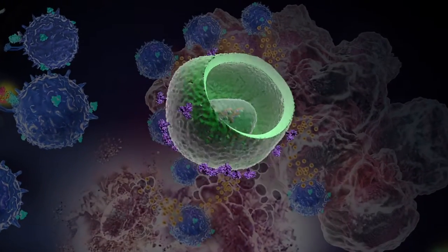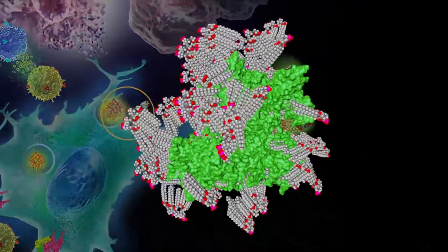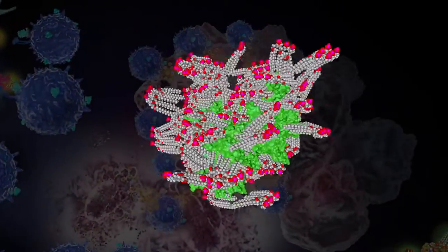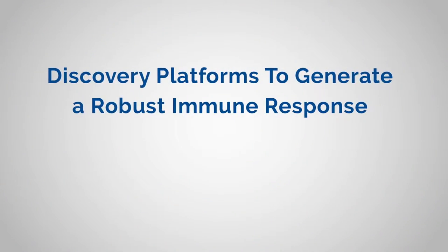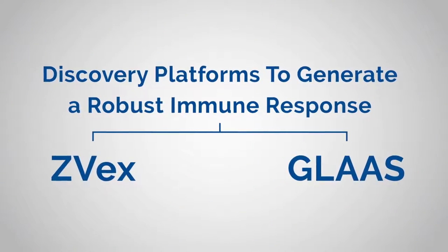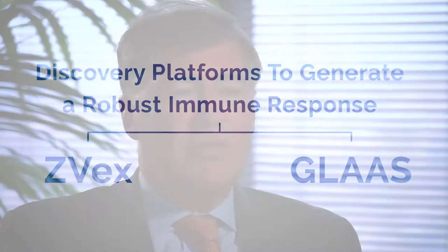Zeevex and Glass offer two distinct strategies to fight cancer: the specific antigen and endogenous antigen approaches. These independent approaches offer the potential to benefit patients with a wide range of both accessible and inaccessible tumors. Utilizing these strategies, we have generated multiple product candidates for clinical development.